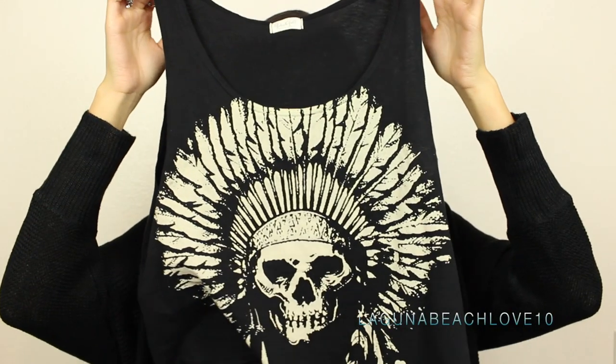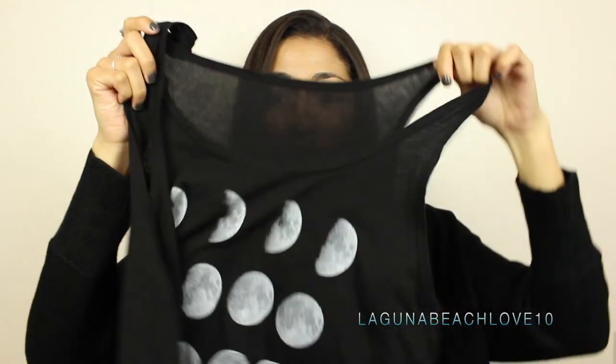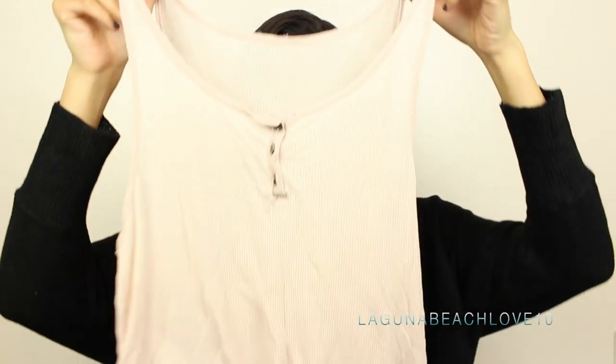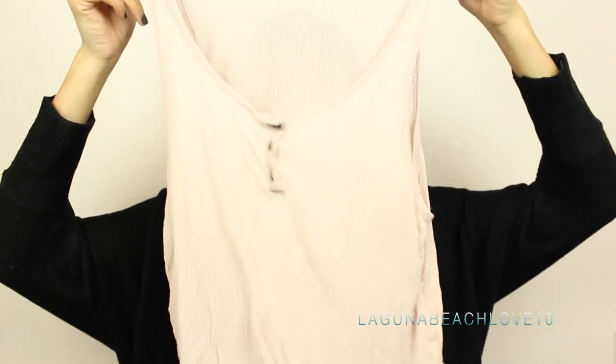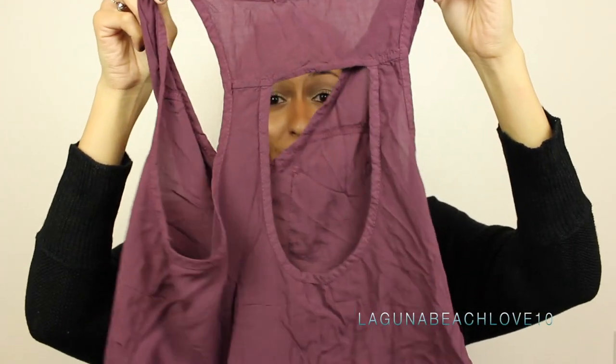I have one with a New York graphic on it that I just got. I have two of the skull ones — one with a skull headdress in black and then the same one in white — and then one with moon graphics on it. Then I have two that are more like basic tops: one is kind of like a boyfriend tank in light pink with a button detail, and the other is more of a woven shirt in burgundy with a little cutout in the back.